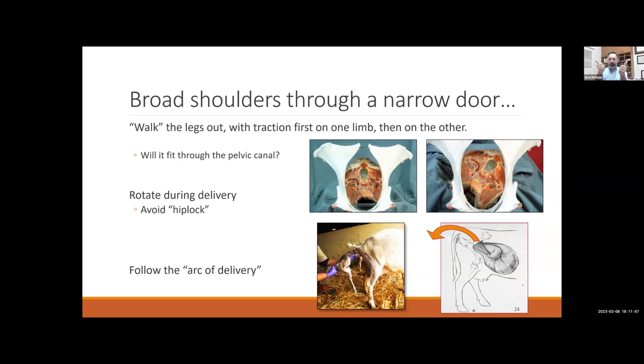Keep in mind the arc of delivery — the calf is coming out of the back of the abdomen through the pelvis and then out into the world. Mimicking that curve helps work with nature. If you just pull a calf straight out, you can force it to rub against the top of the cow's pelvis, creating friction and additional obstacles. So you're going to walk the legs out, rotate, and angle down at the same time.